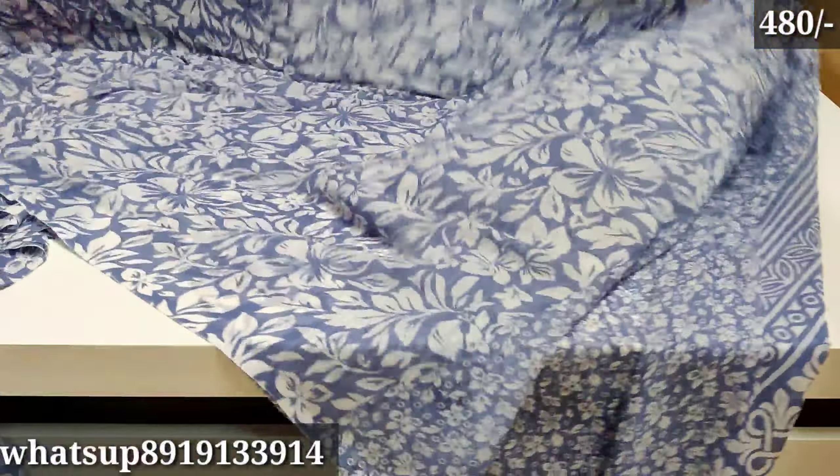There are many designs in this video. First, I am going to show an English blue color. The first is blue and white combination. The material is soft and lightweight. The blouse is also included.